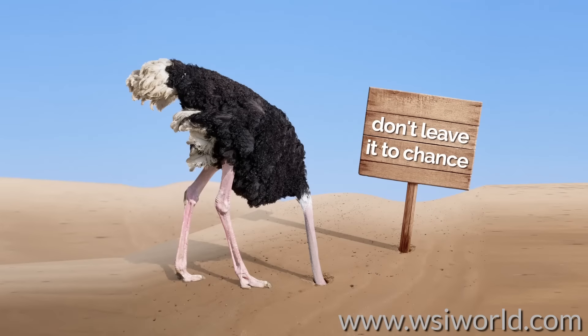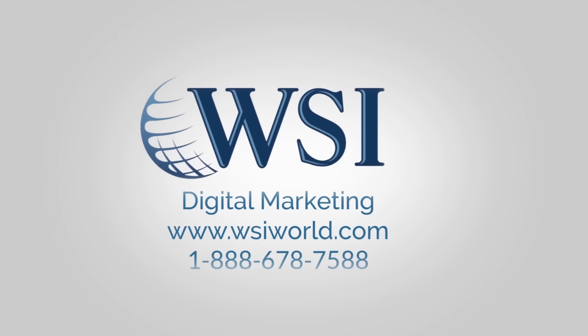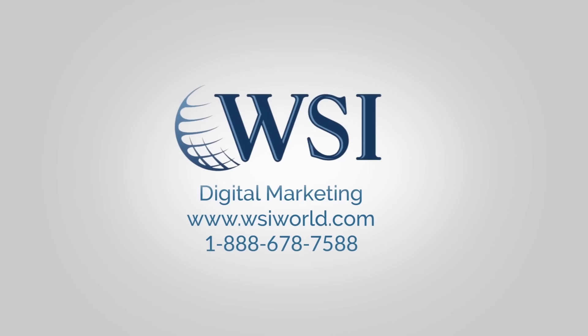You can either leave it to chance or take steps to manage your online reputation and gain the marketing advantage. If you'd like help establishing a process to listen, gather, and share reviews to improve your online reputation, then get in touch with your local WSI digital marketing consultant today.